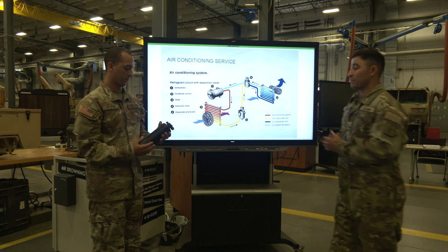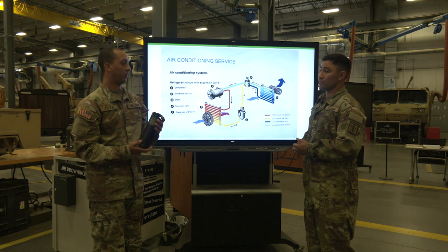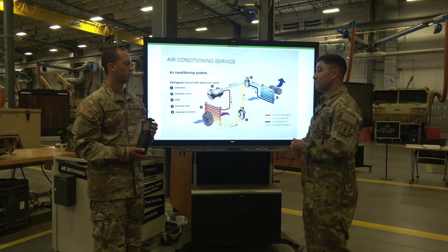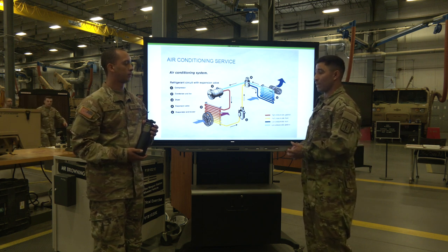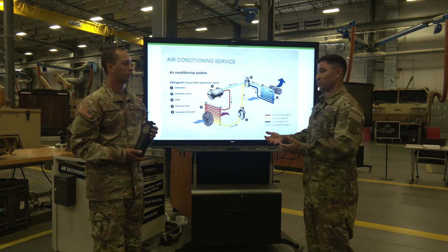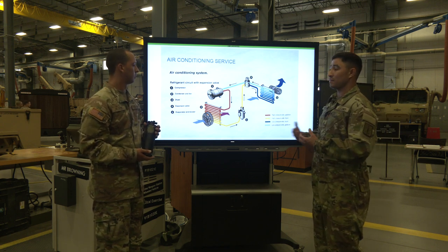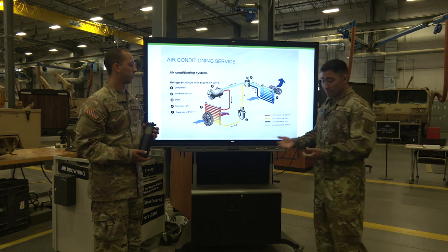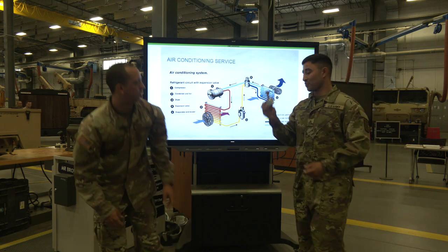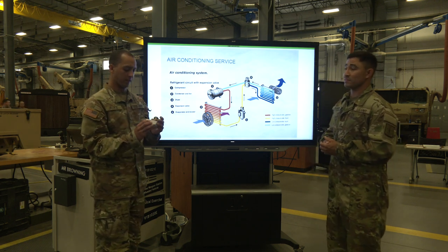Then from there we move on to our filter dryer — number three. Do you know what the purpose of a filter dryer is? To filter out anything that would be in the lines — yes, any contaminants. It also filters non-condensable gases, which could be like water. Once you get it from there, it dries and filters out any media that's not necessary in the AC system. From there we go to this little magical thing right here — that is number four. Can you tell me what number four is? Number four would be the expansion valve.